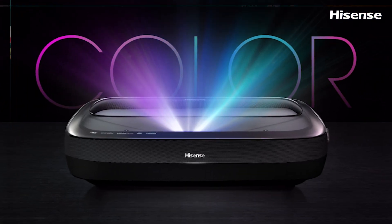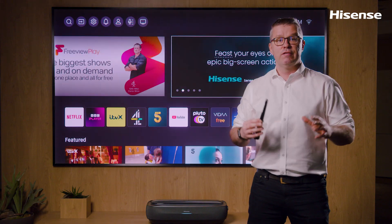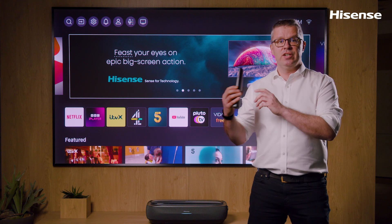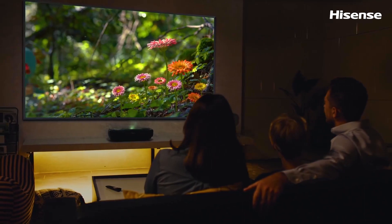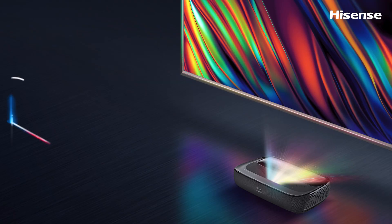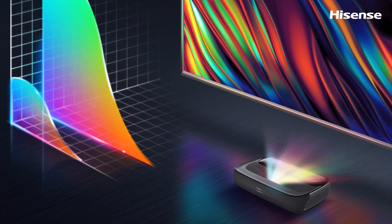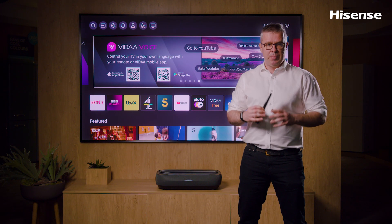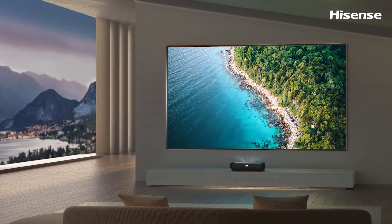It is a Trichroma laser TV that comes with a 100-inch or 120-inch super large size flexible ALR screen, which brings you a true cinematic viewing experience. ALR — ambient light rejecting — technology of this screen boosts image brightness and keeps colors from appearing washed out, so there's no need to kill the lights to get a killer picture. A laser TV can be enjoyed right in the living room, day or night.